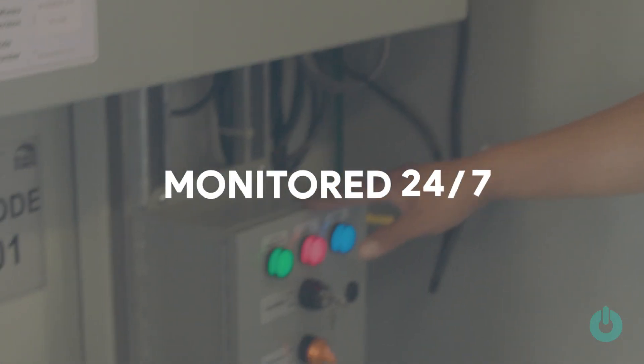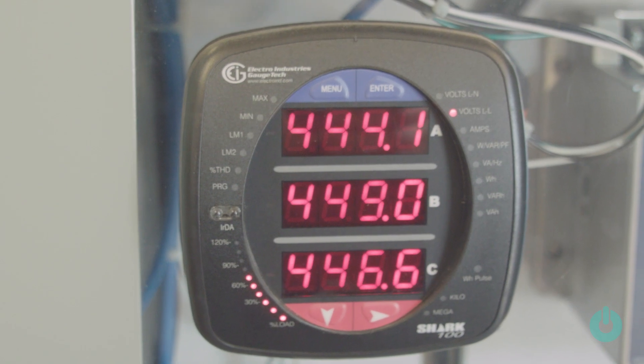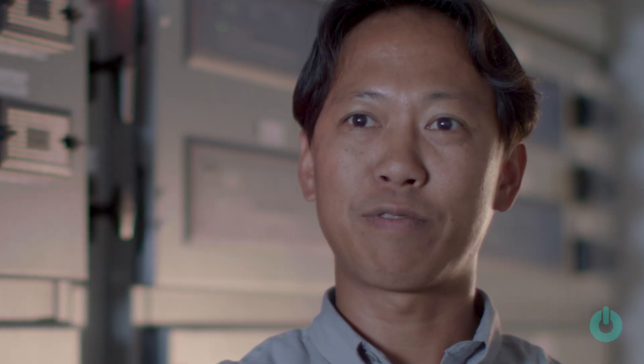We monitor the facility 24-7 through what is called a SEM monitor, which you can control from anywhere in the world, actually.